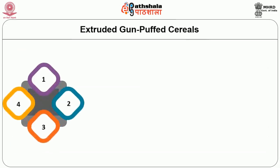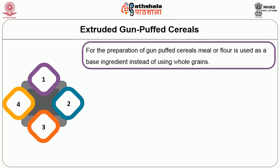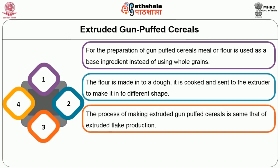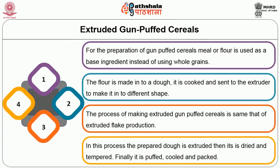For extruded gun puff cereals, meal or flour is used as the base ingredient instead of whole grain. The flour is made into a dough, cooked, and sent to the extruder to make different shapes. The process of making extruded gun puff cereals is similar to extruded flake production. The prepared dough is extruded, then dried and tempered, and finally puffed, cooled, and packed.